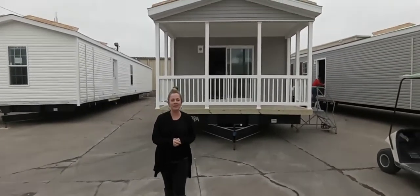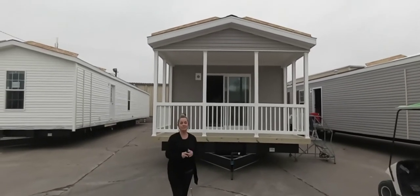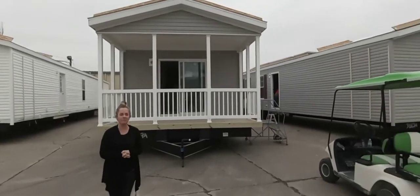Hey everybody, it's the Mobile Home Mama. I'm here at the Factory Champion Homes in Topeka, Indiana. I'm so excited to show you this home. This home is going over to Ohio to my friend Jill.